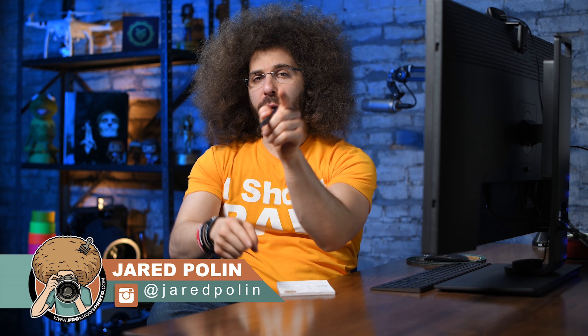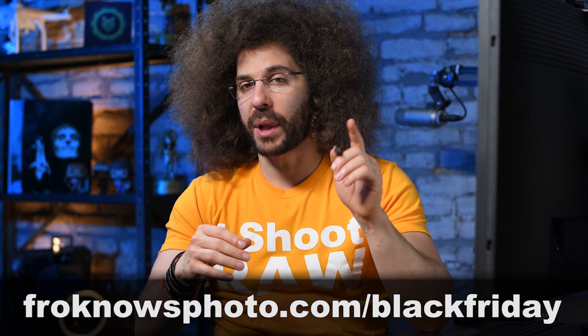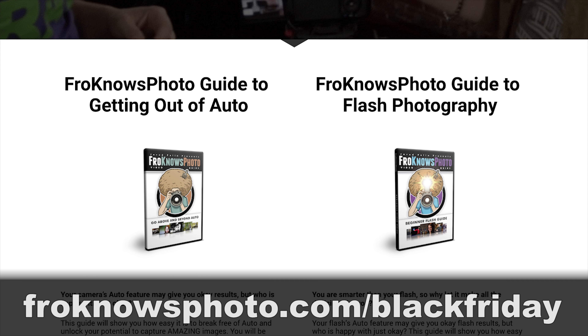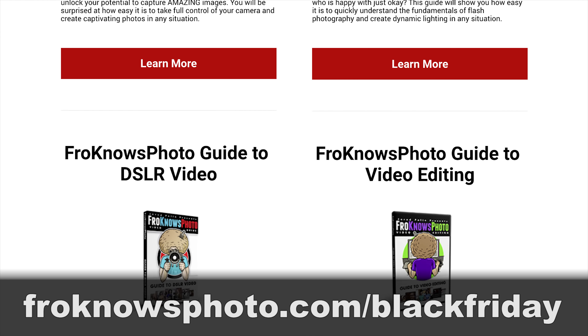Jared Polin, froknowsphoto.com, and guess what time of year it is again. It's time for the Black Fro Day Sale for 2018. So if you go over to froknowsphoto.com/blackfriday, you can see that all four of my video guides are on sale for 52% off.